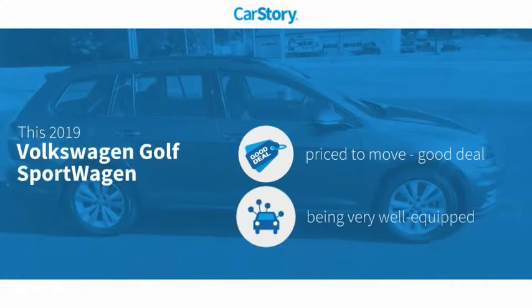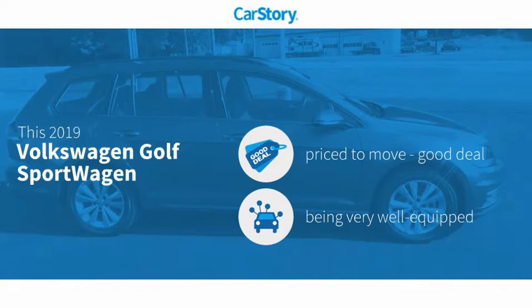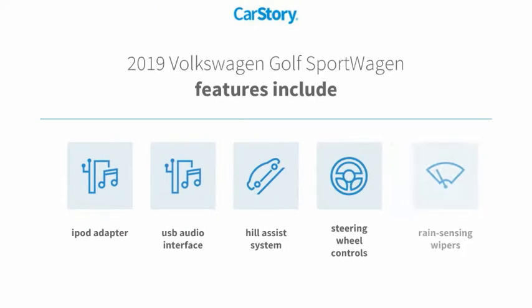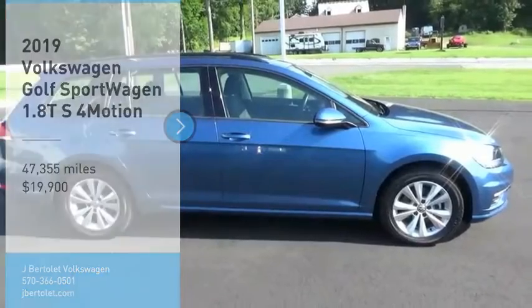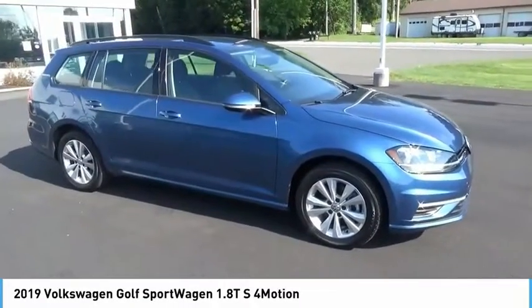Car story research indicates this vehicle is a good deal and loaded with features. Features also include iPod adapter, steering wheel controls, USB audio interface, and hill assist system. We are pleased to show you the 2019 Golf — it's the original fun-to-drive hatchback.